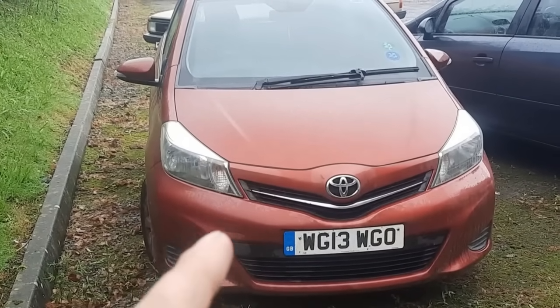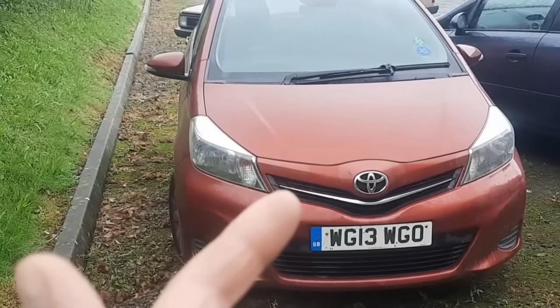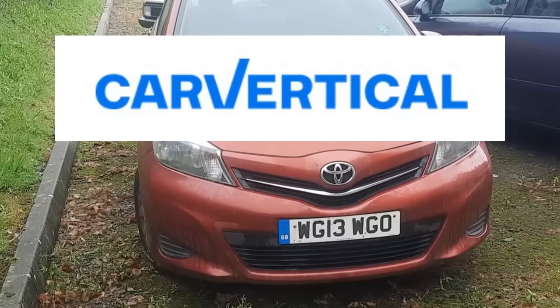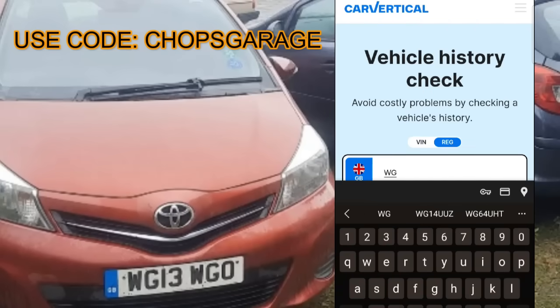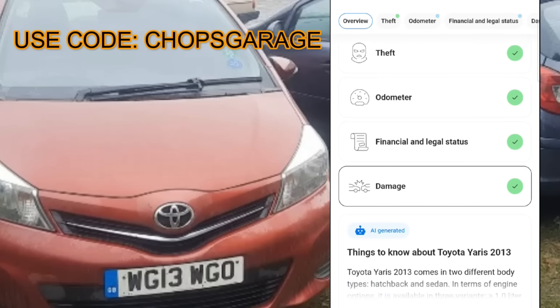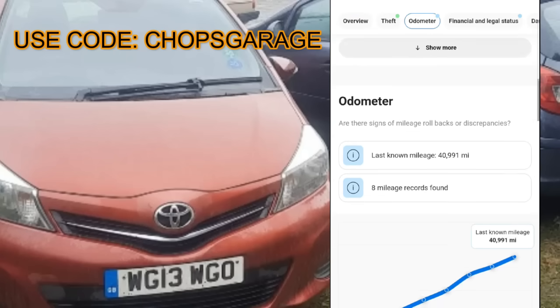Remember, if a car has previously been written off — Category N non-structural — it could be worth 25% less. Category S structural could be worth 30–35% less. So your first check is to make sure the history's clean. For that we use CarVertical. I've got the app on my phone ready to go, so I just enter in the reg WG13WGO and let CarVertical do its thing. The report is back for the Yaris — we've got a green tick for theft, a green tick for mileage, a green tick for financial, and a green tick for damage.